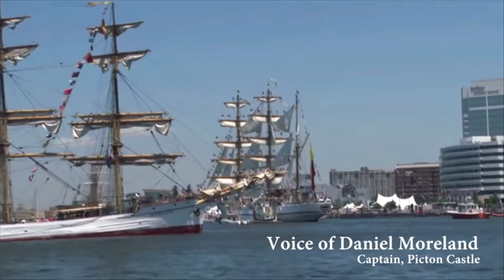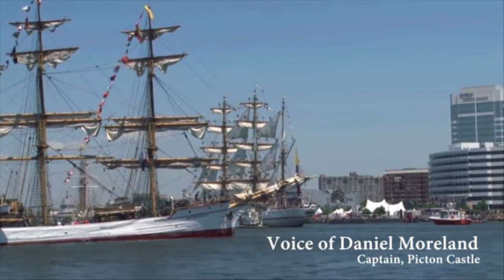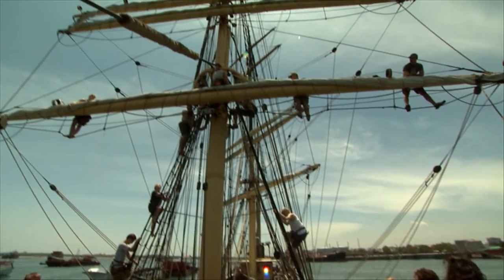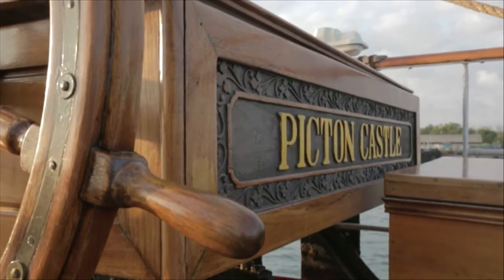Hey Norfolk! Greetings from the sail training ship Bark Picton Castle. The last time we visited the Norfolk Harbor Fest was in 2012. We had a fantastic time. My crew had a blast. It was a great operation. Visitors and volunteers were friendly, and the event organizers did an outstanding, world-class job.